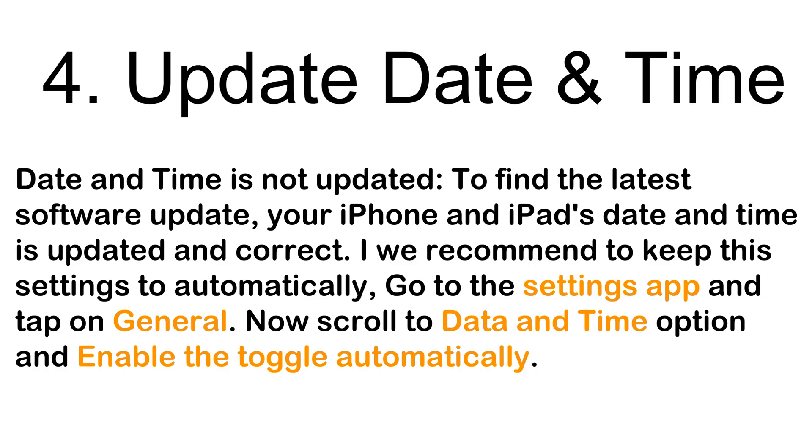The next solution is to check that your date and time are updated. To find the latest software update, your iPhone or iPad's date and time must be correct. We recommend keeping this set to automatic. Go to the Settings app, tap General, scroll to Date & Time, and enable the 'Set Automatically' toggle.